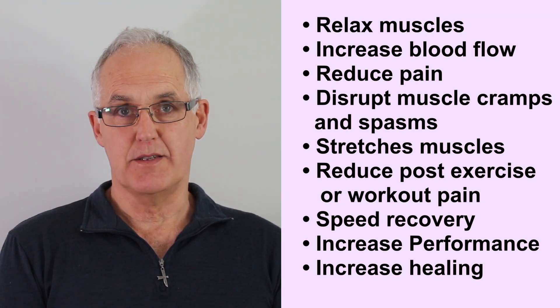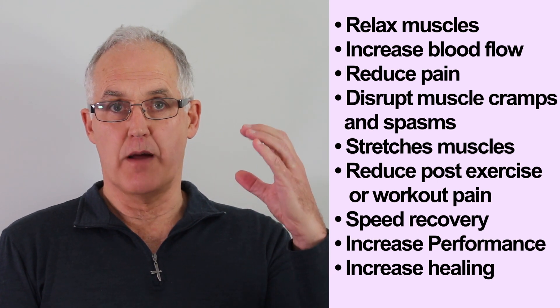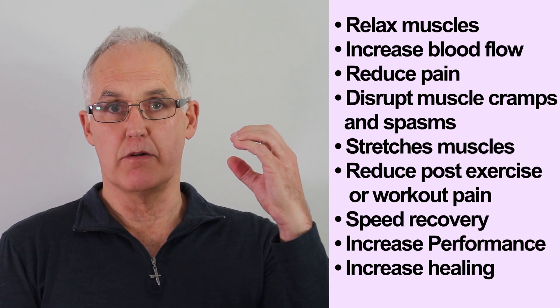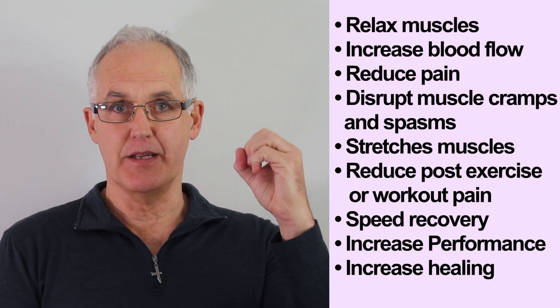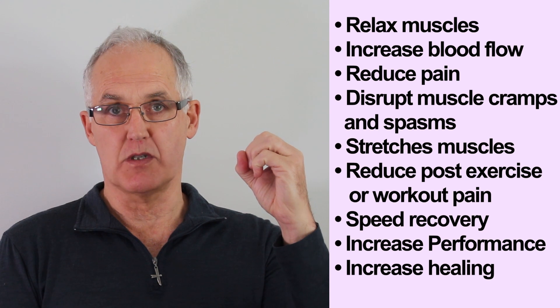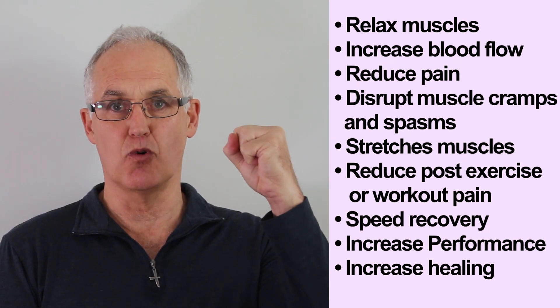So what are those tender lumps? I think they're parts of those tight muscles getting tighter and tighter, almost blocking off the blood flow completely. With hardly any blood flow, there's a build up of toxic waste, so it gets really nasty, then it goes into spasm or cramps.